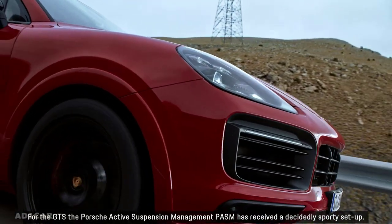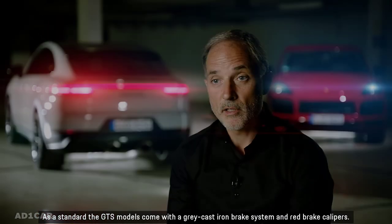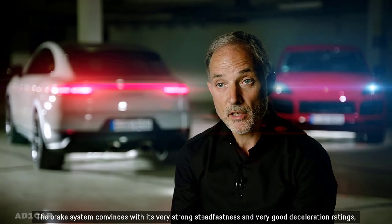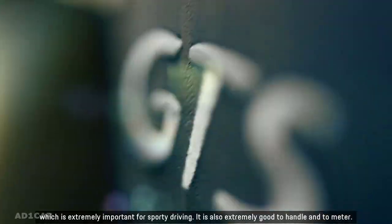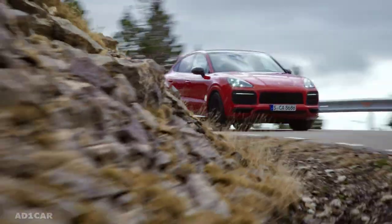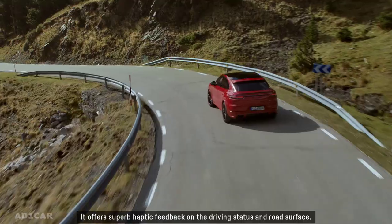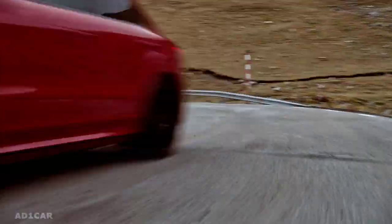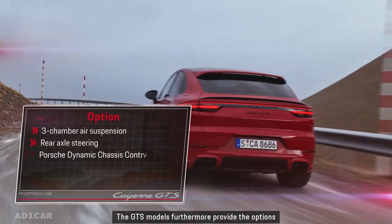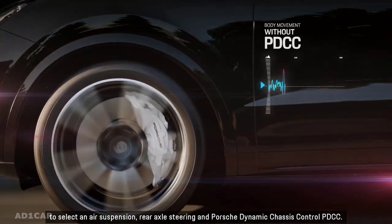For the GTS, the Porsche Active Suspension Management PASM has received a decidedly sporty setup. As standard, the GTS models come with a grey cast iron brake system and red brake calipers. The brake system convinces with its very strong steadfastness and very good deceleration ratings, which is extremely important for sporty driving. Another outstanding feature is the newly adjusted and fine-tuned steering application, offering superb haptic feedback on the driving status and road surface. The GTS models also provide the options to select an air suspension, rear axle steering, and Porsche Dynamic Chassis Control PDCC.